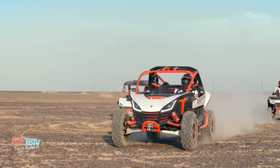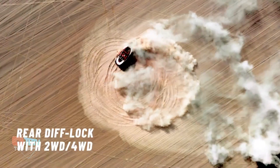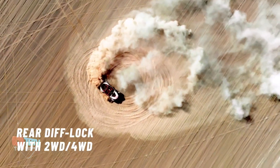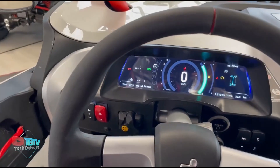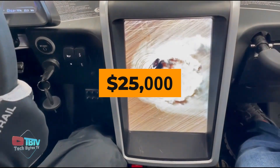The coolest thing about the car is the switchable drive options in 2x4 or 4x4 configurations. The Villain can reach a top speed of 120 kilometers per hour, and all these features are available for $25,000.